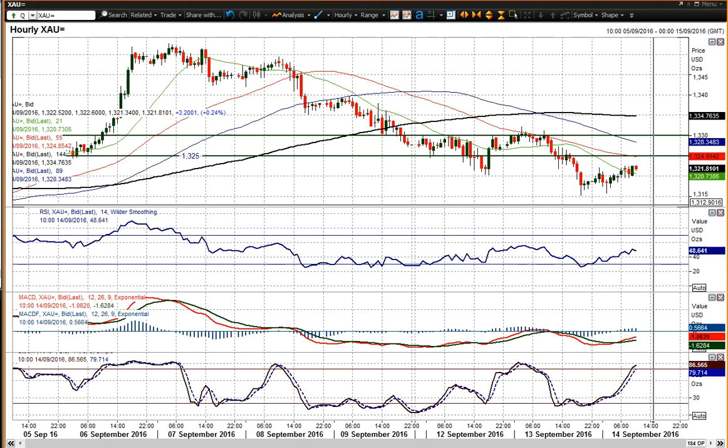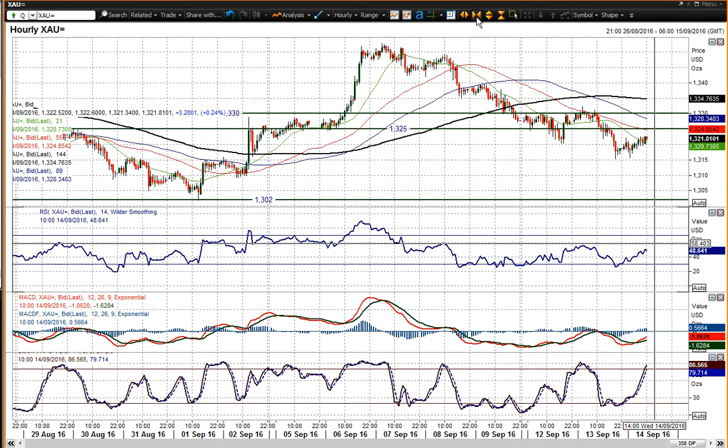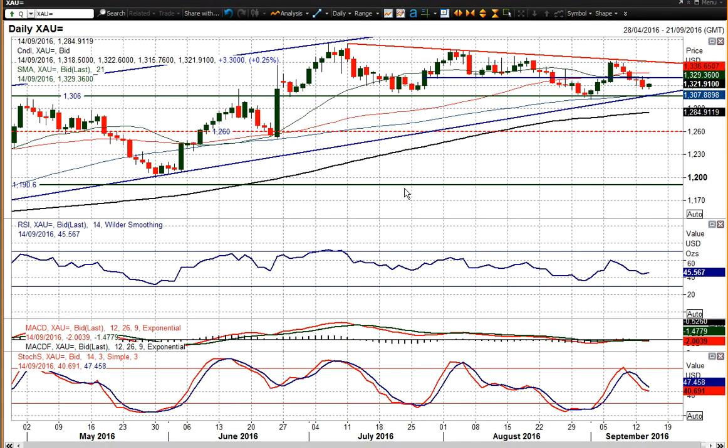That gives you resistance now between 1325 and 1330, because old support turns into new resistance. You're more negatively or correctively configured on the hourly indicators — certainly the RSI failing at 60, going back towards and below 30, is negative; MACD lines are below neutral. Any unwind would be a chance to sell near term on gold, and that's what we're seeing at the moment — unwinding back towards that resistance, so a sell signal between 1325 and 1330 would likely be pounced upon as a near-term trade.